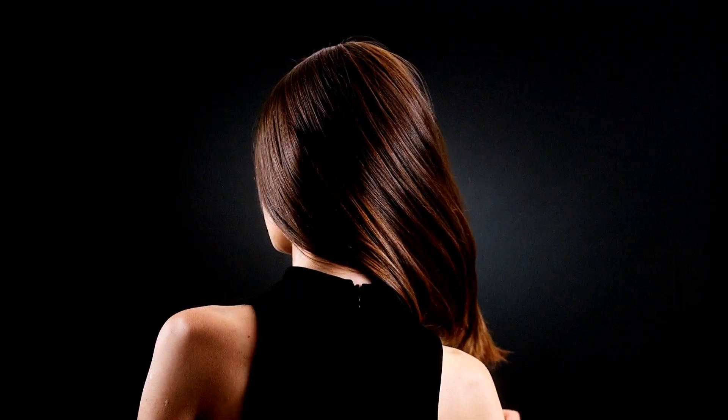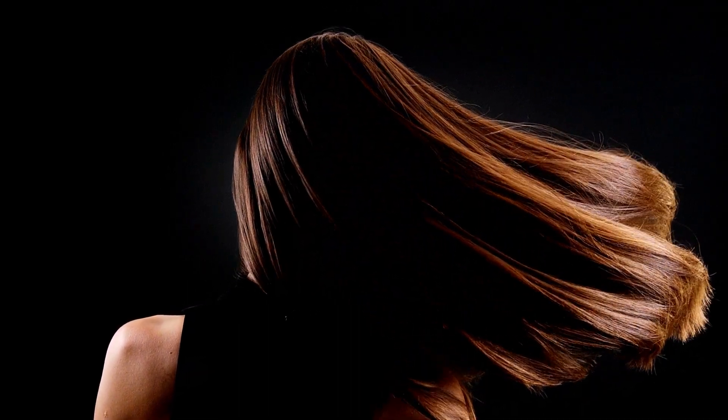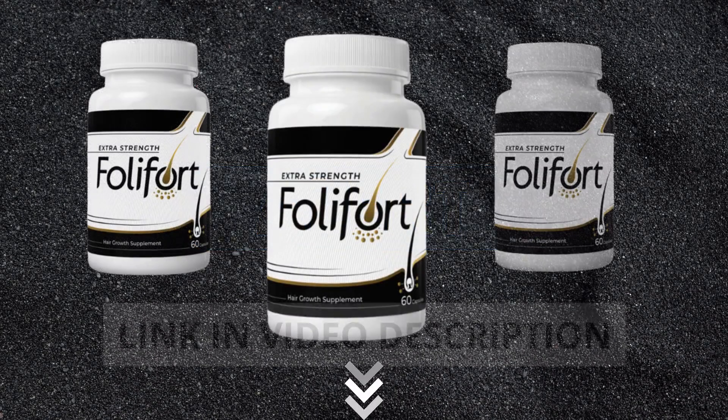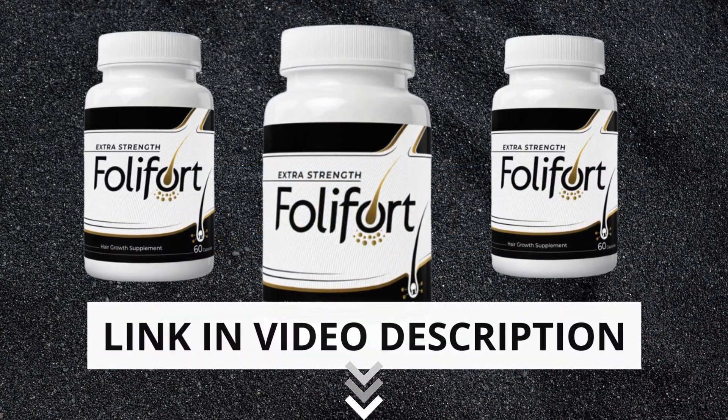Hello, my name is Alice. Today I'm going to talk a little about Follifort, before you actually buy the product. But first I have two important alerts for you: the first is that the original is only sold on the official website. To help you, I left the link to the official website in the description of this video.